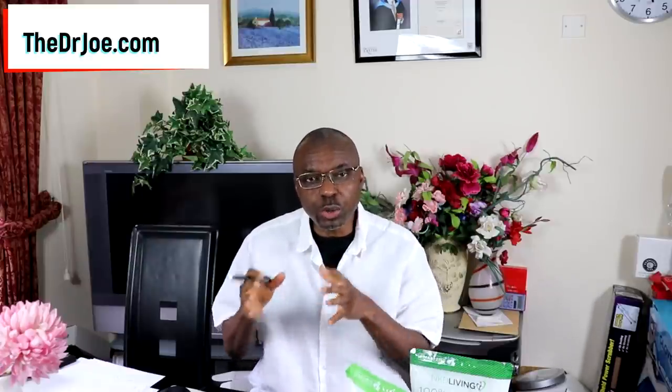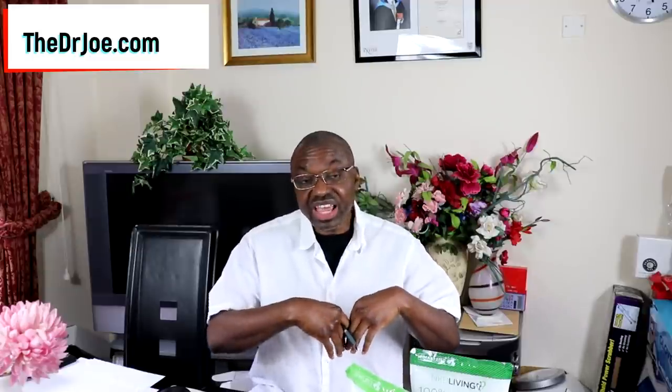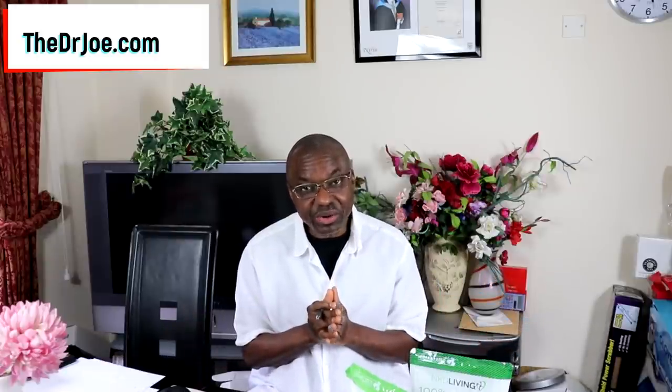The point is this: you've got options beyond table sugar and honey. You can use any of these healthy sugar alternatives and you'll be fine. I'm glad to share them with you. I'm going to leave links below for you folks if you want to get any of them on that popular marketplace. The links are going to be in the very first comment, just for your convenience.